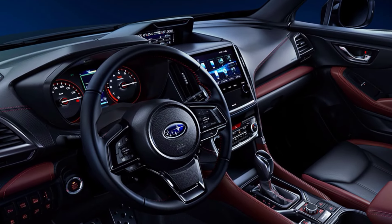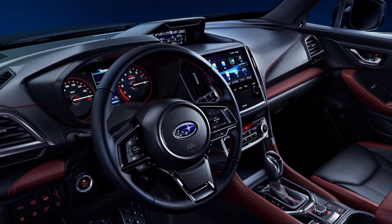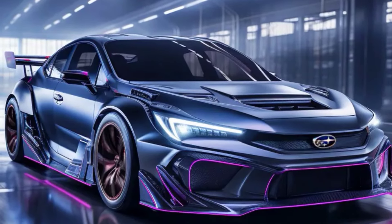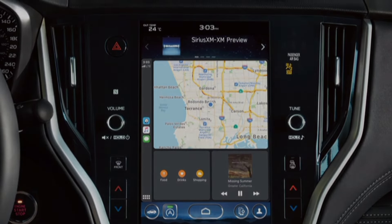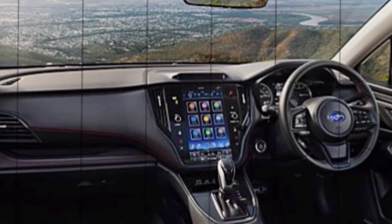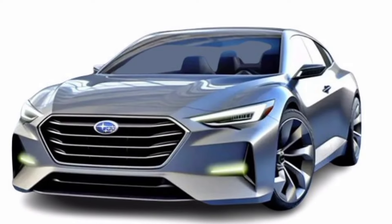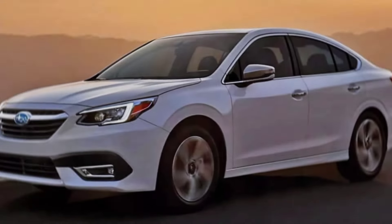The materials used throughout the cabin are high quality and durable. One of the things I really like about the interior is the new infotainment system. It's a large touchscreen that's easy to use and packed with features, including Apple CarPlay, Android Auto, and a built-in navigation system. The system also responds to voice commands, so you can keep your eyes on the road.